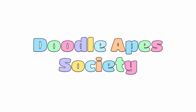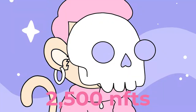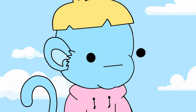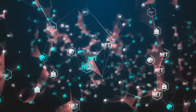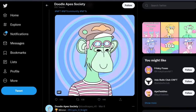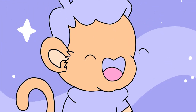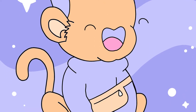DoodleApe Society is probably one of the best NFT assets that you can own. All 2,500 NFTs of this project have already been minted, but you can still earn from it. NFT trading can be a bit technical. However, cracking the code with strategic investment plans can make a huge difference. DoodleApe Society is one of the elite NFT projects that can give you more than mere digital art ownership.